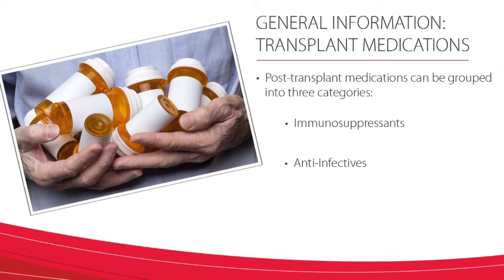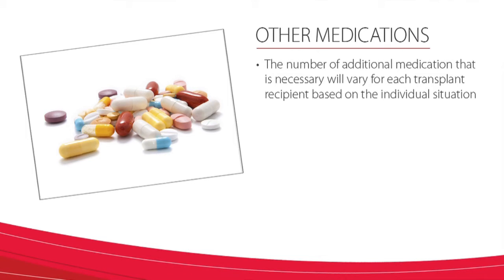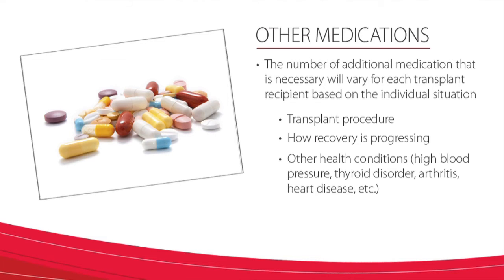The third group of medications refers to the other medications you may have to take after transplant. The number of additional medications necessary will vary for each transplant recipient based on their individual situation — the transplant procedure itself, how your recovery is progressing, and other health conditions you may have, such as high blood pressure, thyroid disorder, arthritis, or heart disease.